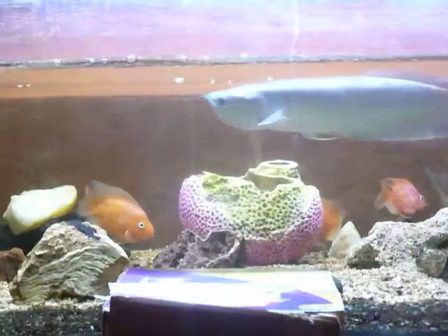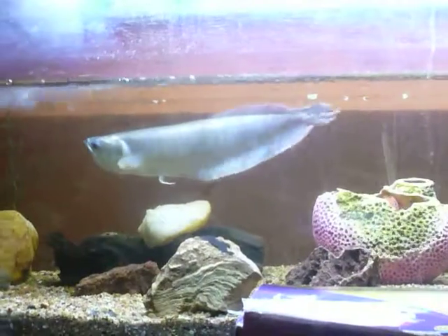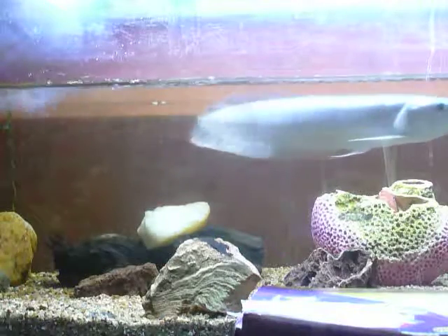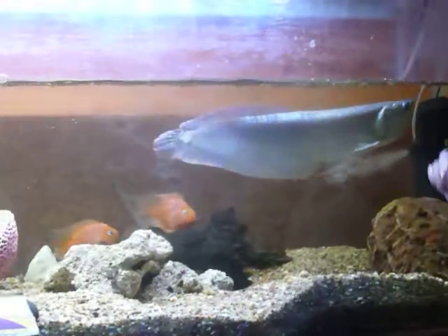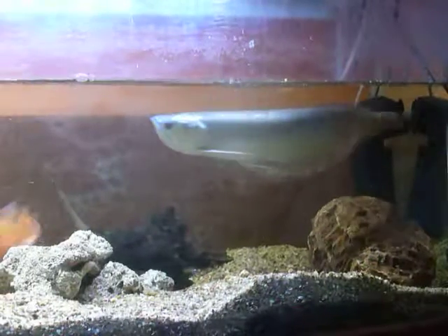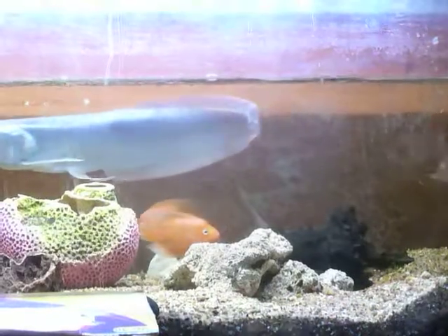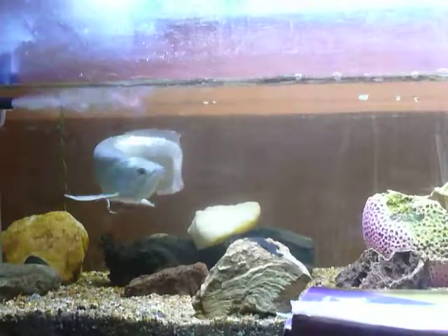I went to my local pet store and got 5 worms. I thought of putting all 5 worms in at once but changed my mind to put 1 worm at a time because I wasn't sure my arowana would eat it. When I put it inside the water, the arowana came near the worm but never took it — he just sniffed at it and went away. I also tried hand feeding him but it did not work.